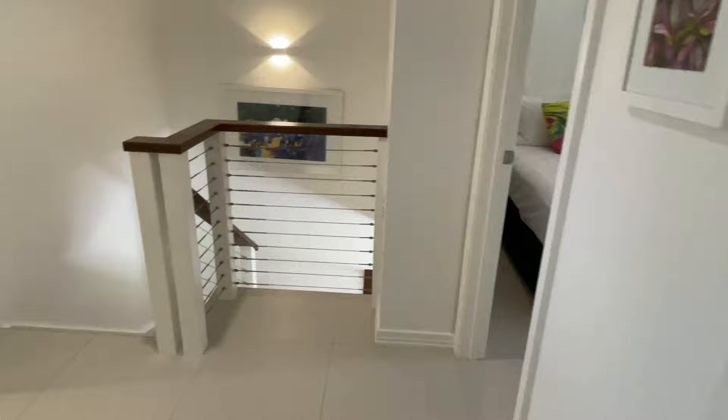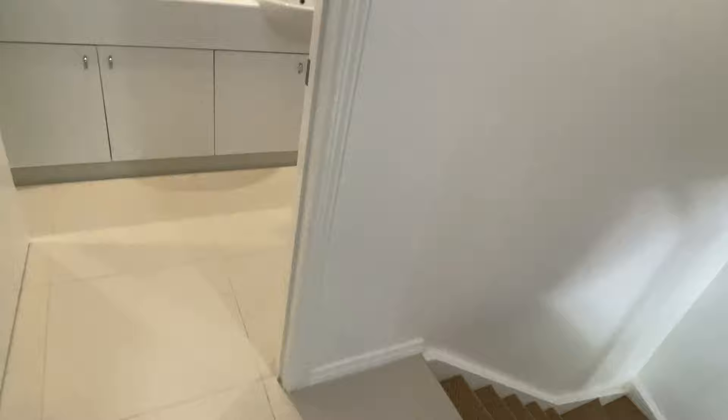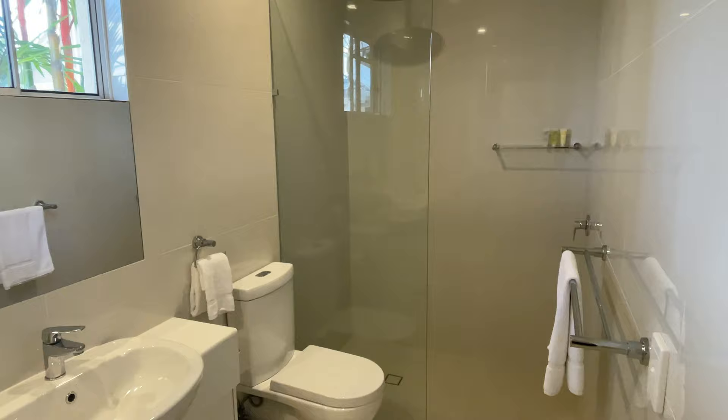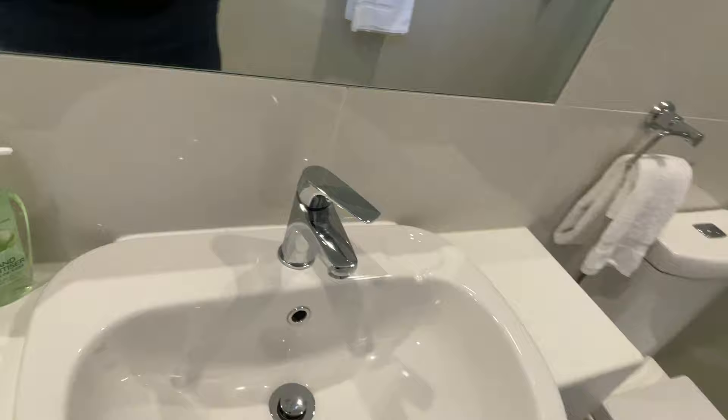Back to the foyer off the stairs, we have the main bathroom. We've got a huge shower rose coming from the ceiling with really nice finishes, and a full-length mirror behind the door as well.